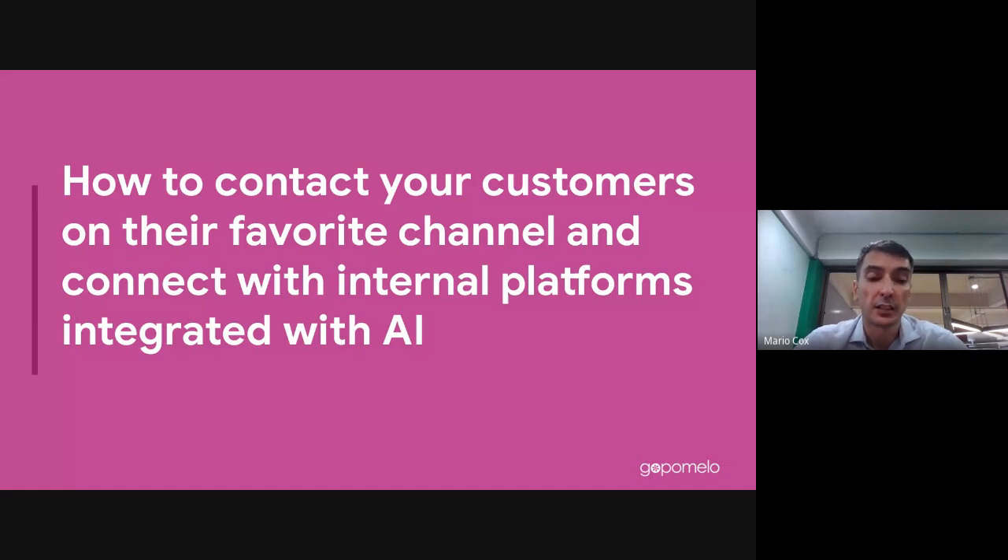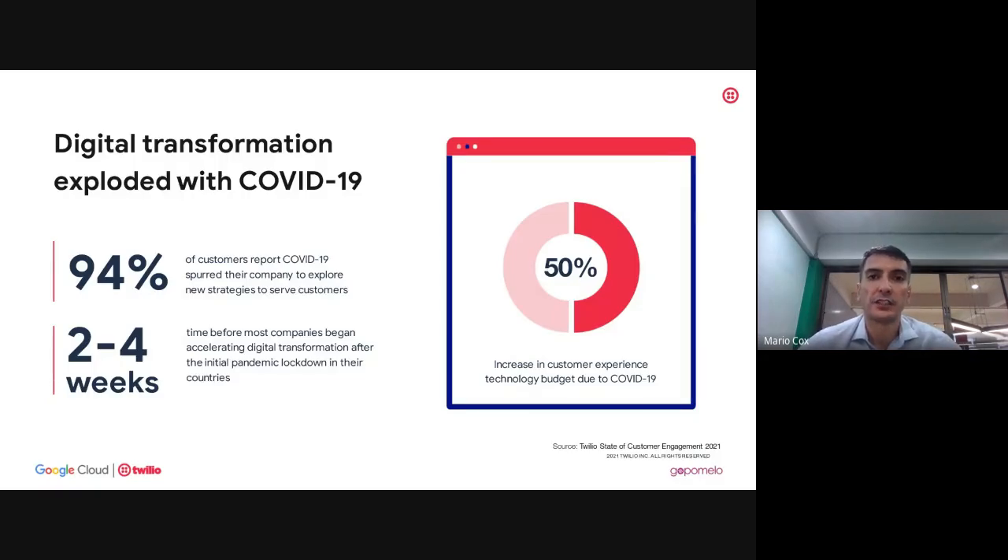Now I'd like to go into the first topic: how do you contact your customers on their favorite channels and integrate that connection with your internal platforms? The big buzzword right now is digital transformation. From our perspective, it means helping businesses interact with customers through different channels in an efficient and cost-effective way. Some of the statistics here come from our partner Twilio, who we'll discuss later.